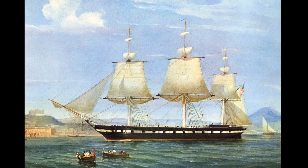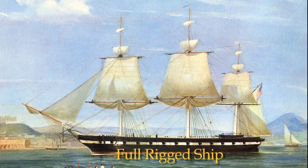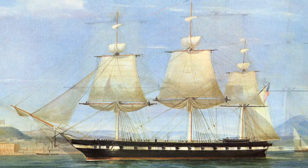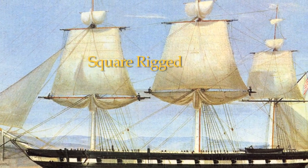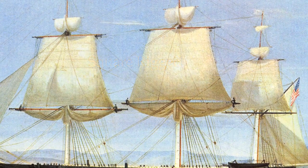Constellation's sailing rig is classified as a full-rigged ship, meaning that she has at least three masts and is square-rigged on all masts. The term square-rigged means that the majority of her driving sails were square sails, which were set between the yards, the horizontal spars mounted on each mast.